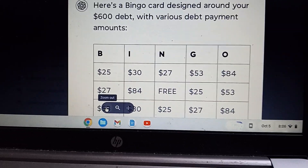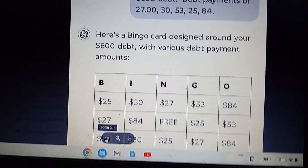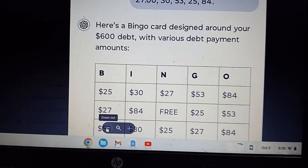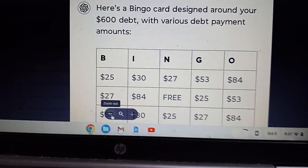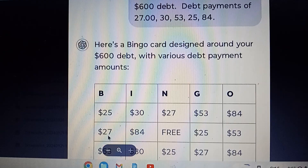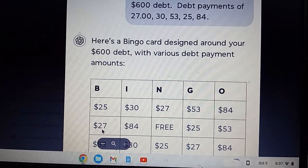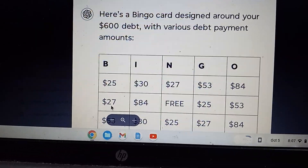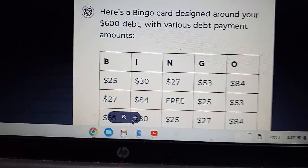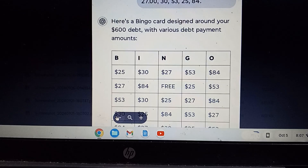Welcome back to the YouTube channel. My computer's been acting up lately. So this is my ChatGPT bingo card that I was able to gather with the payments — debt payments for $600: $27, $30, $53, $25, $84. And within seconds I got the bingo card that I was going to work on. So I thought I'd do a video on it.